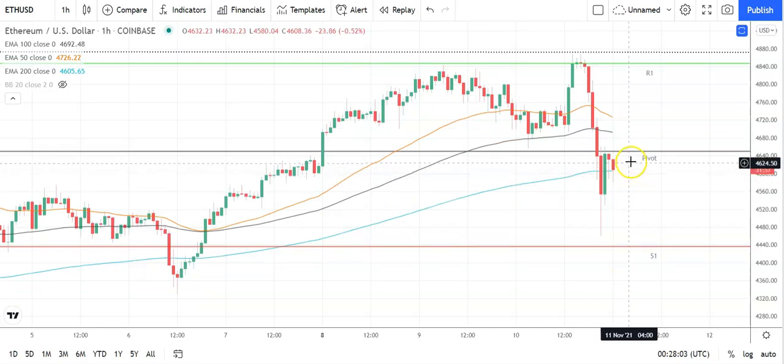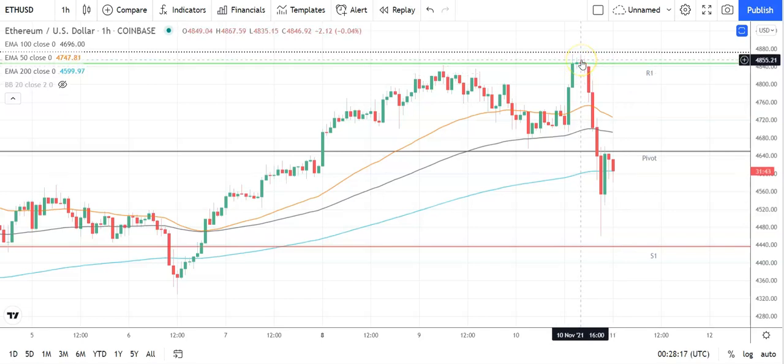Looking at Ethereum against the US dollar, also a bearish start. Going to need Ethereum to move through the pivot at 4,653 to take a run at the first major resistance level at 4,847. Support is going to be needed for Ethereum to return to 4,800 levels. So barring an extended rally on the day, that first major resistance level and yesterday's new all-time high of 4,867.81 should limit the upside.